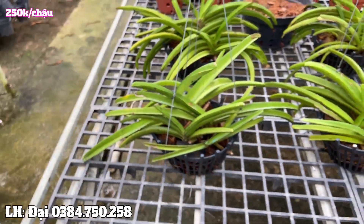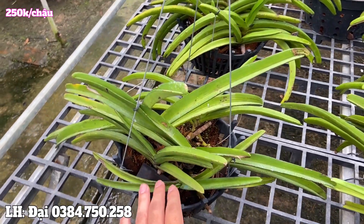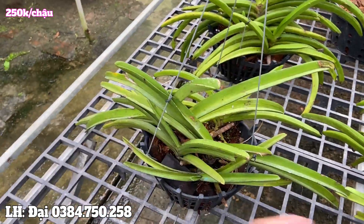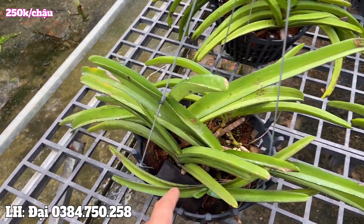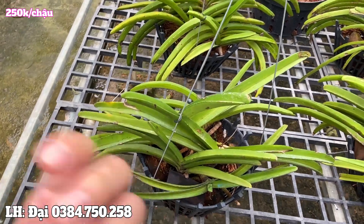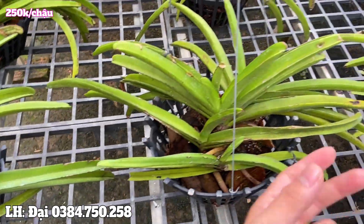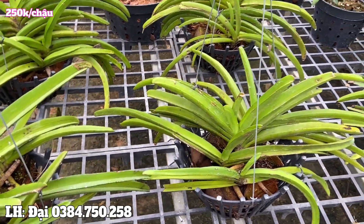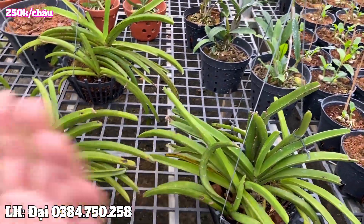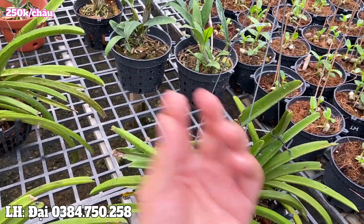I've selected some of the healthiest and most beautiful pots to share with everyone. One pot like this is priced at only 250,000 VND, not including shipping. Shipping fees will be collected by the delivery service. If you order, I will pack it in a styrofoam box and send it to you. Please note that one pot contains 5 plants. Since these are forest plants, there will inevitably be a few with minor leaf imperfections - this is unavoidable. Accepting forest specimens means accepting some flaws, just like no one is perfect.